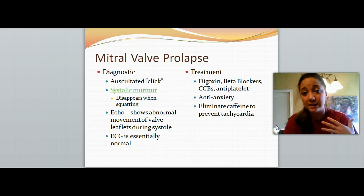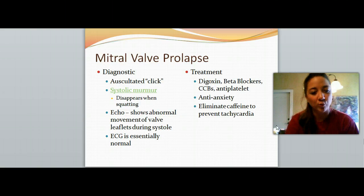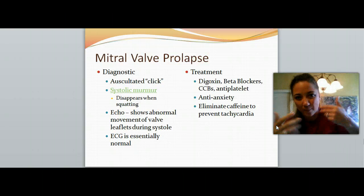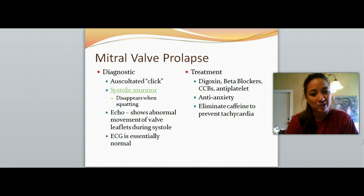To diagnose mitral valve prolapse, we're going to listen and hear a click — try to find the sound online. You also might hear a murmur, that swooshing sound, but it disappears whenever they squat down. An echocardiogram is going to show abnormal movement of the valve leaflets during systole — it's not opening and closing, it's just flopping around. The EKG is essentially normal; you're not really noticing anything on the rhythm strip.